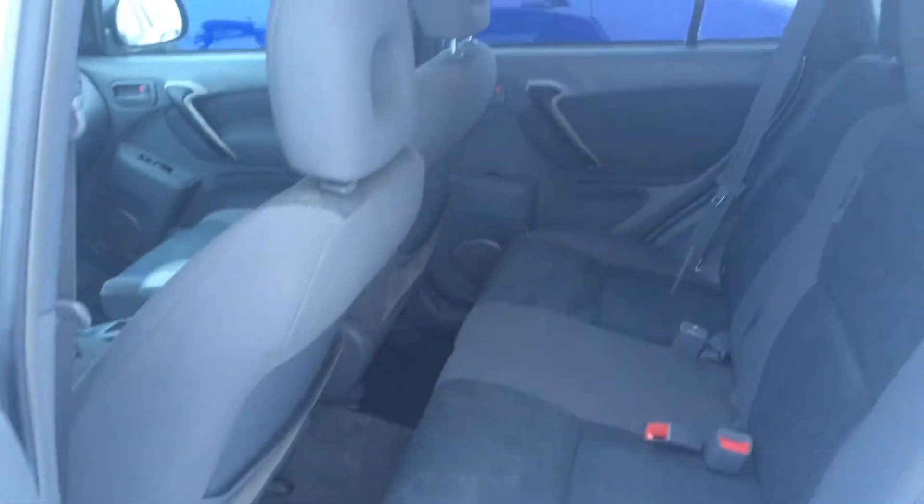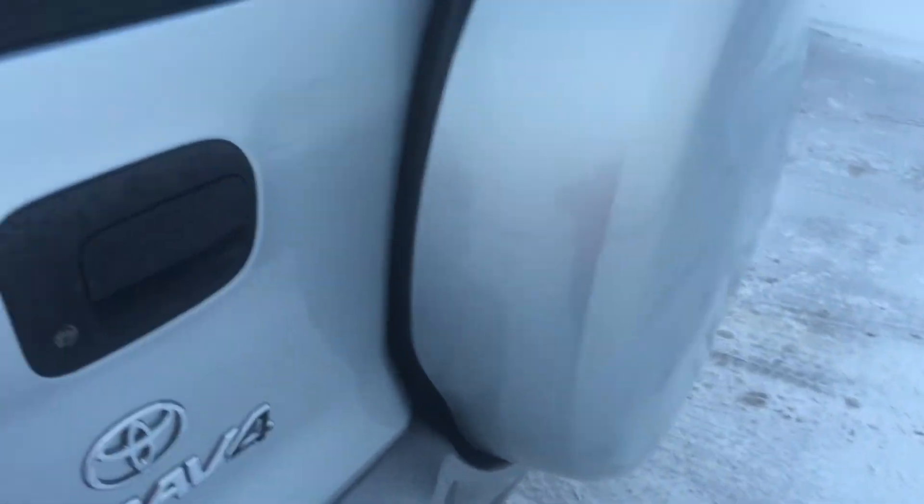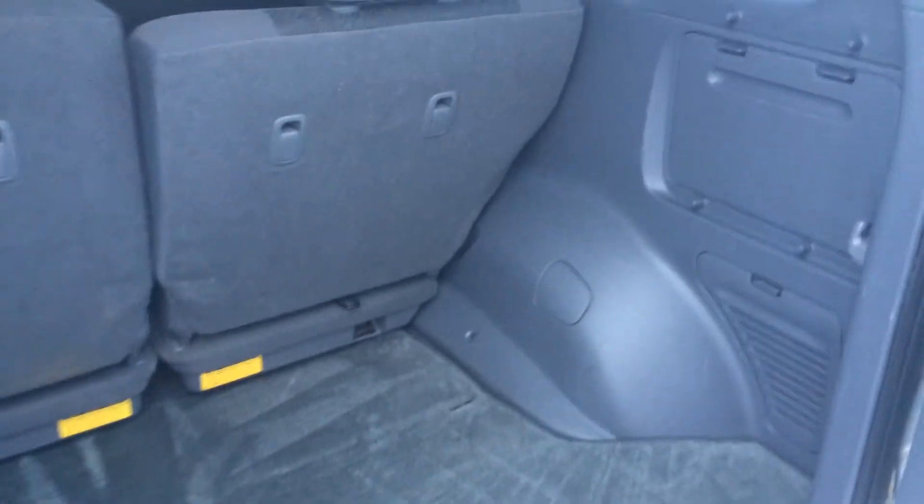Take a look at the second row, and we'll work our way around to the back — gives you an idea of the room you have here in the back of the RAV4.